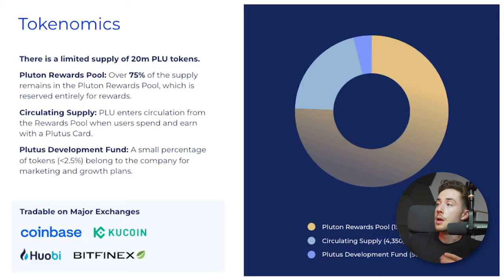When it comes to tokenomics, there is a fixed supply of 20 million Plu tokens, which are ERC-20. Plu is tradable on Coinbase, KuCoin, and a couple of others, or you could trade it on Uniswap using a DEX. Being listed on Coinbase is a significant milestone as that's a hard listing to achieve.